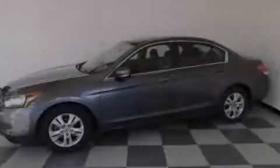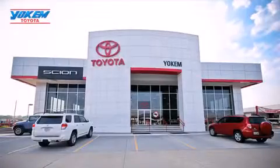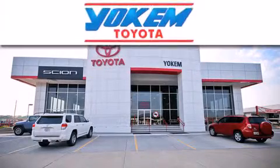Contact us today to arrange your test drive. Yokem Toyota is conveniently located at 1199 East Bert Kouns in Shreveport.